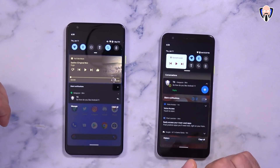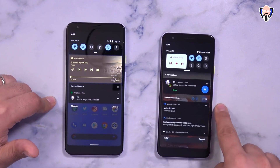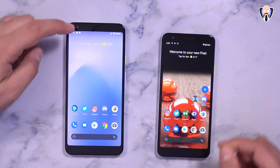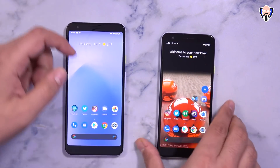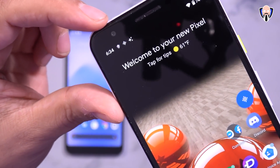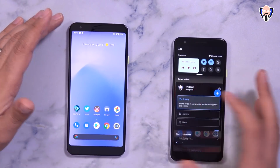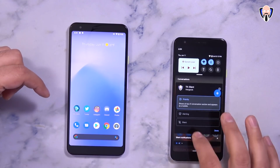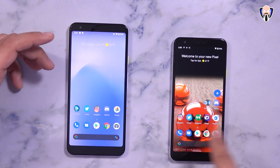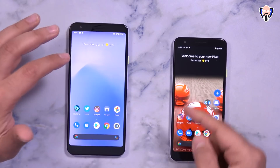You'll also notice the new categorization for notifications. We have conversations and silent notifications, and you can interact with them in different ways. Swiping up to the top, you'll notice at the top left there's a little icon — my profile logo is sitting there as opposed to the Hangouts logo. Within the system UI, we can now categorize notifications as priority. When you prioritize them, instead of a standard notification, it puts your icon there so you know exactly who the message is from.